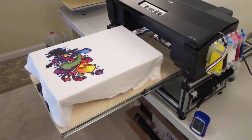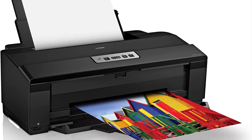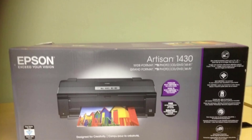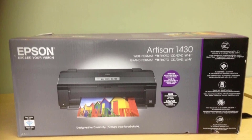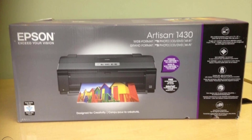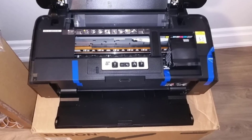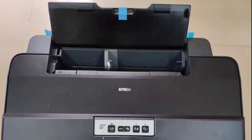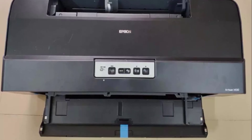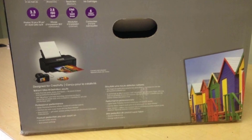This printer comes ready to use with six colorful Claria ink cartridges — black, magenta, cyan, yellow, light magenta, and light cyan — covering every color combination and shade you need. It's particularly perfect for printing photographs and paintings, as both color vibrancy and clarity are exceptional, especially for professional photographers, artists, and designers.